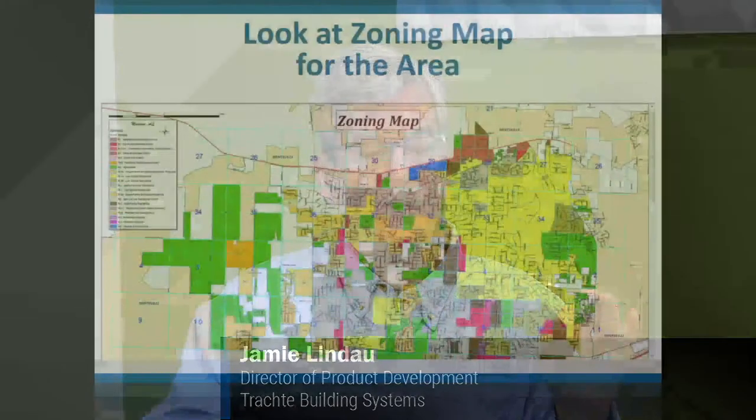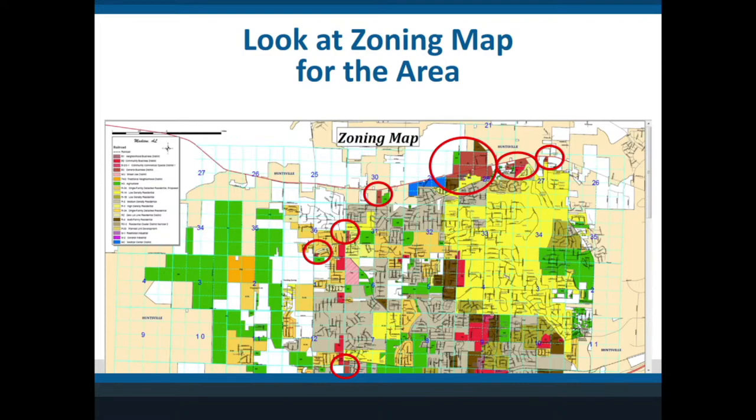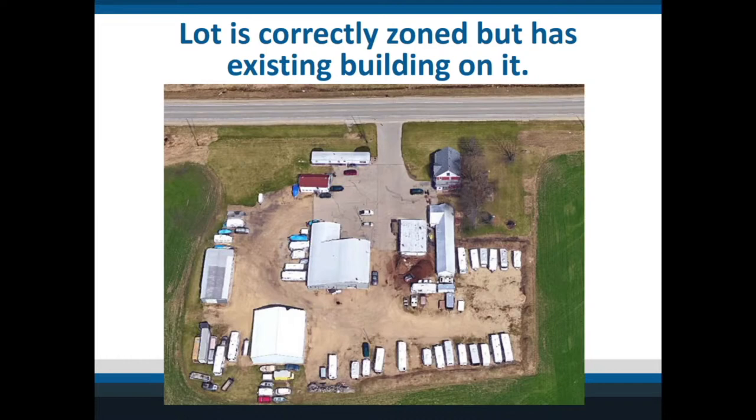Once you determine what zoning is allowed, there is a zoning map for every community online. The red circles on this map are the targeted zonings that allow self-storage. One thing you should do is chase down correctly zoned pieces of property — they might not be for sale, or you might have to meet the owner. I've done better chasing ones that weren't for sale. Land already at the right zoning might have existing buildings, like this site that was basically a junkyard — but it was correctly zoned, so I bought it and put self-storage there.